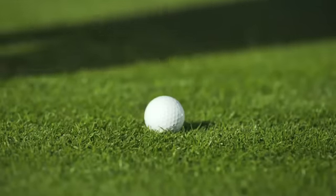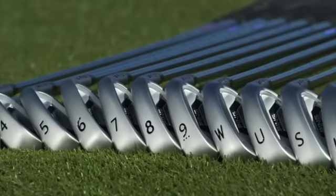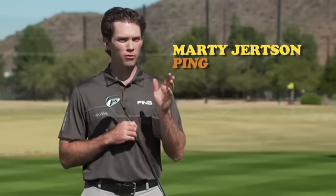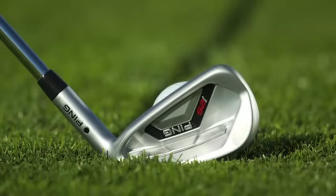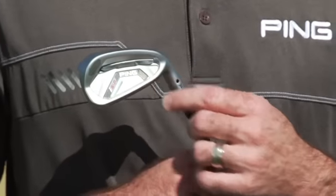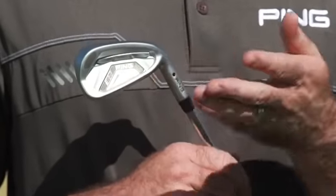Ping's I-25 irons inspire confidence with their progressive iron set design. The I-25 iron delivers a ton of performance out of the long irons — with a little more offset, wider sole, and more face deflection, you get maximum height. Then it transitions to beautiful precision lines and more face stabilization in the short irons, so you can hit those on a flatter trajectory and closer to the hole.